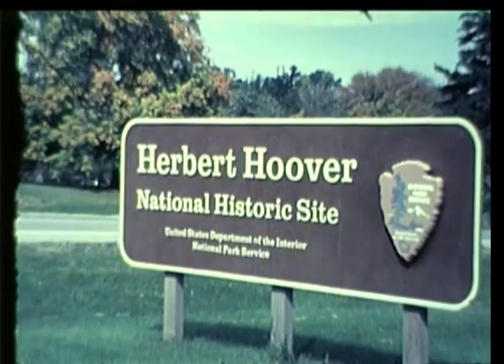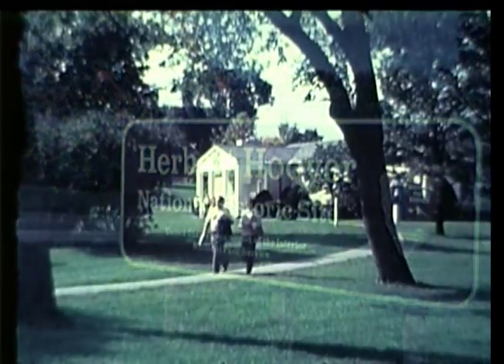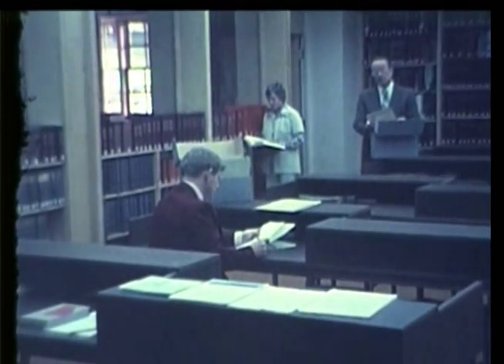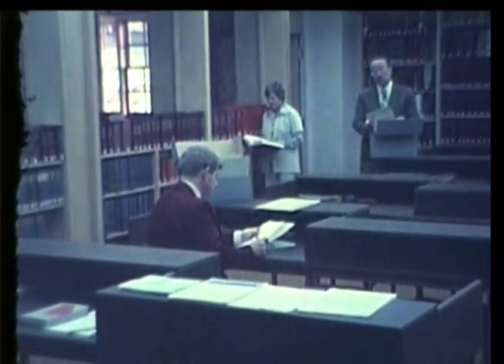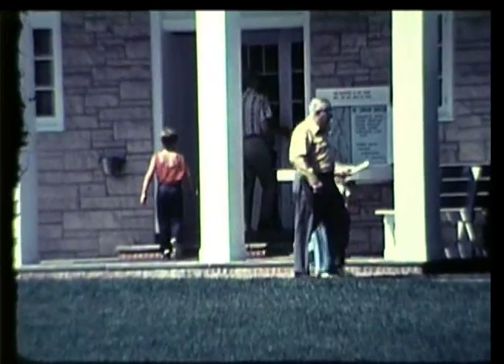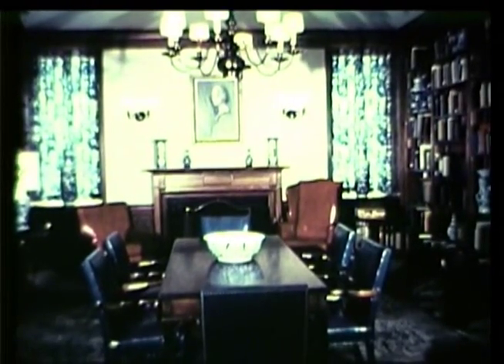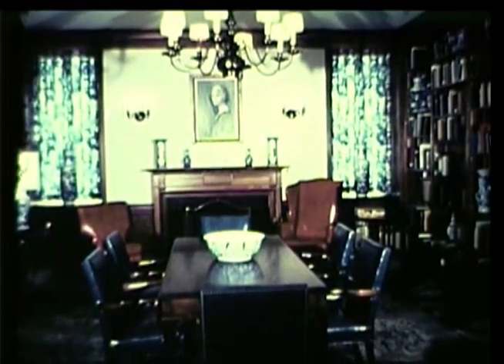The Herbert Hoover Presidential Library and Museum, part of the Hoover National Historic Site, is both a center for scholarly research and a fascinating museum for the entire family. The library perpetuates for generations to come the living record of Herbert Hoover's career of public service.